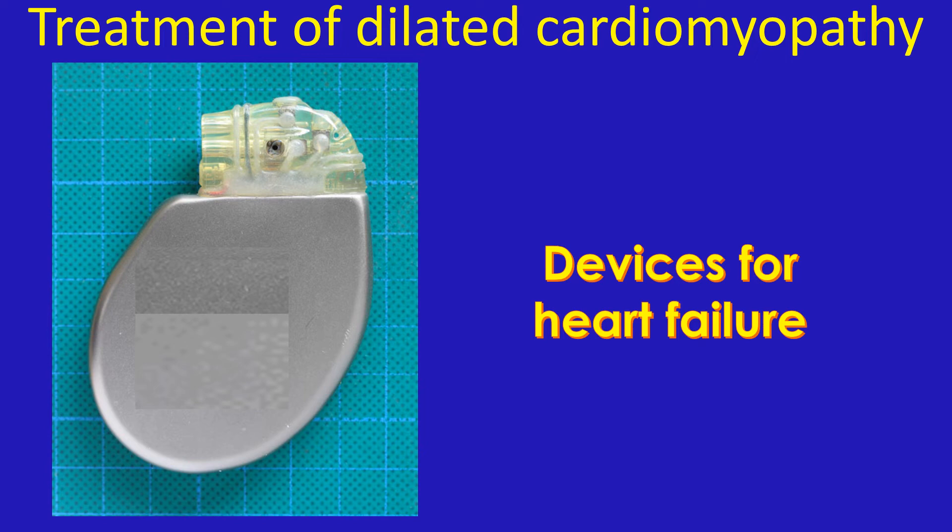These are expensive devices which give electrical signals to different parts of the heart so that the heart muscle contracts in synchrony, improving the pump function. Those who have a risk of life-threatening heart rhythm disorders benefit from a device known as an Implantable Cardioverter Defibrillator (ICD). A combination device — the CRTD — is also available, but of course very expensive.